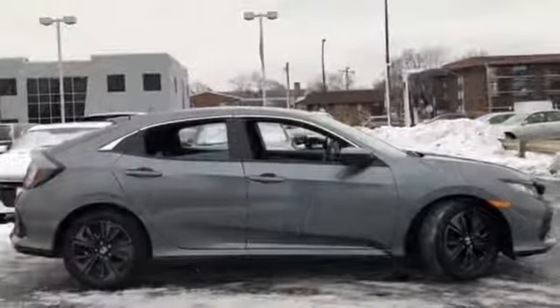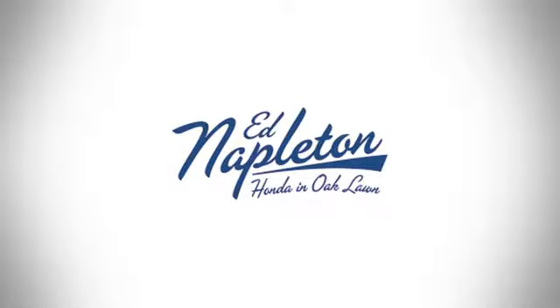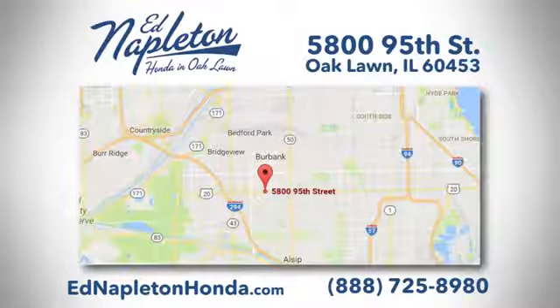Honda has a world-renowned reputation for reliability. Hurry in today and see it for yourself. You can see why Ed Napleton Honda of Oaklawn is different from the competition. Call, click or stop in today. We're located at 5800 95th Street in Oaklawn.